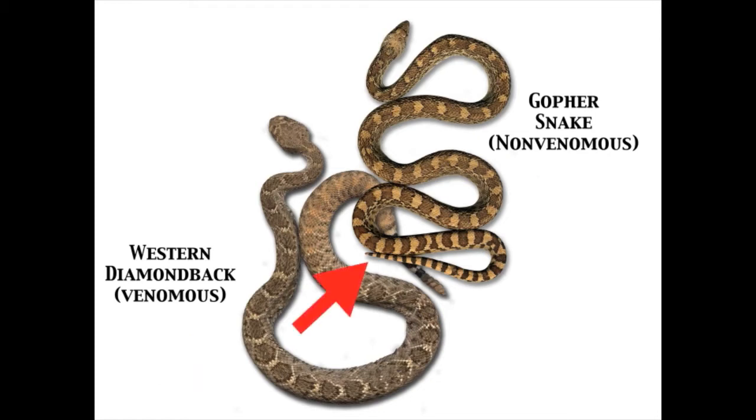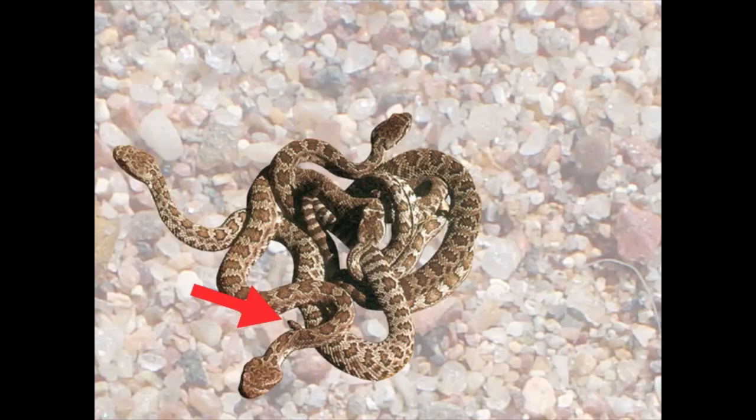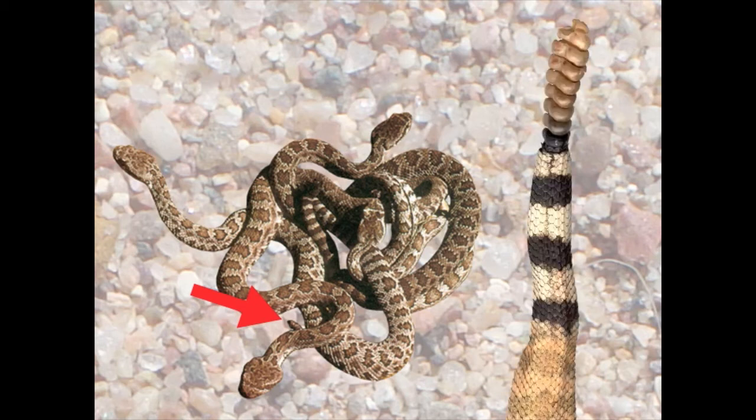The tails of most of our non-venomous snakes taper to a point. The tail of rattlesnakes is blunt because of the rattle. Even newborn rattlesnakes have a blunt, rounded scale on their tail tips, the precursor of what will be the rattle.